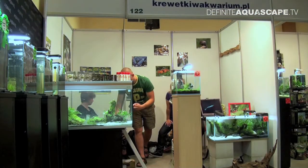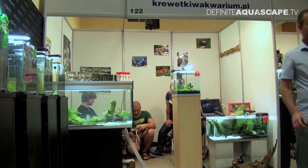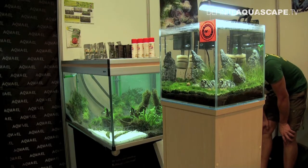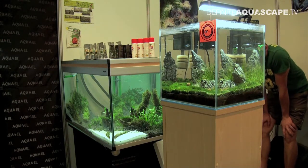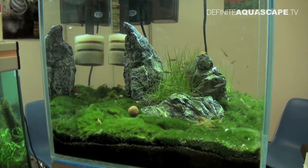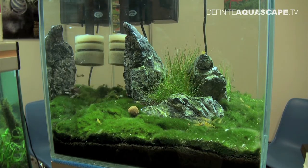We start from the booth of one of the Polish forums about shrimps called Krewetki w Aquarium PL. First, the attention of visitors was attracted by this small cube displayed on a high wooden cabinet. Inside there was a shoal of small and very active rasboras, Boraras urophthalmoides.